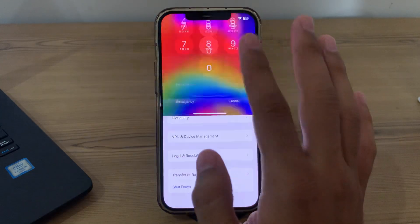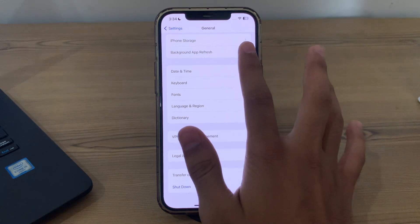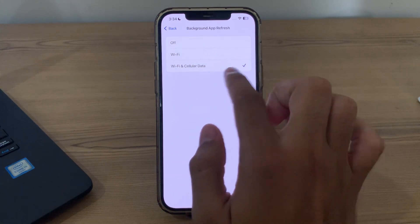After restarting your iPhone, make sure that Background App Refresh is enabled. Tap on it, then tap on Background App Refresh again, and make sure that the Wi-Fi and Cellular Data option is selected.